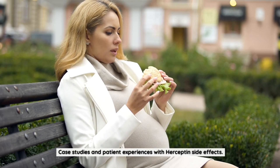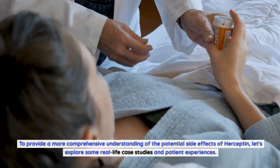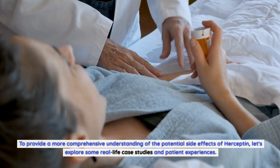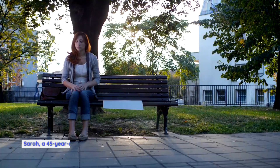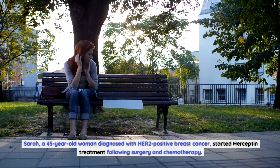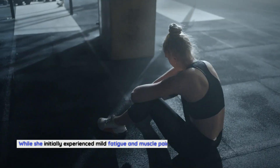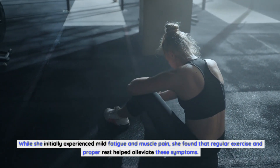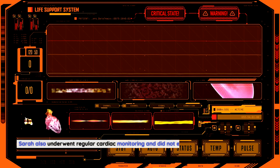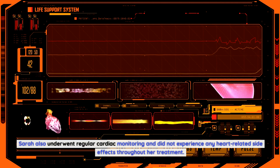Case studies and patient experiences with Herceptin side effects: To provide a more comprehensive understanding, let's explore some real-life case studies. Case study 1: Sarah, a 45-year-old woman diagnosed with HER2-positive breast cancer, started Herceptin treatment following surgery and chemotherapy. While she initially experienced mild fatigue and muscle pain, she found that regular exercise and proper rest helped alleviate these symptoms. Sarah also underwent regular cardiac monitoring and did not experience any heart-related side effects throughout her treatment.